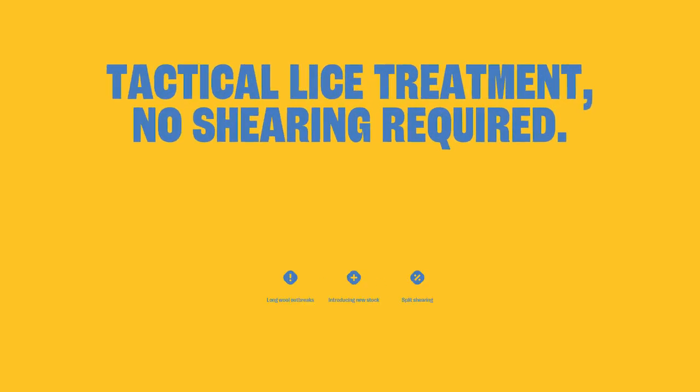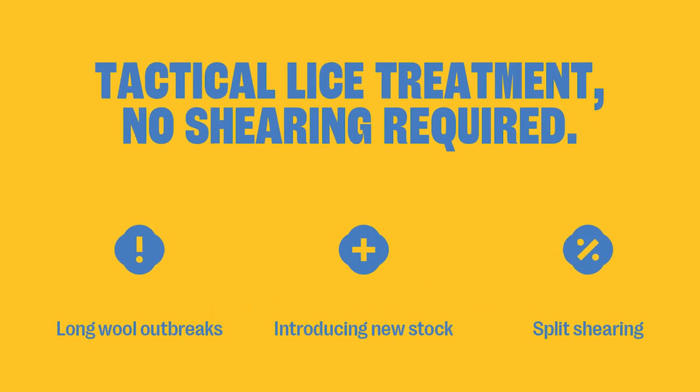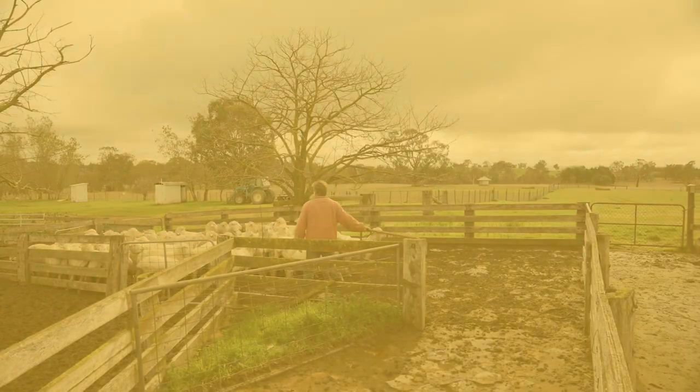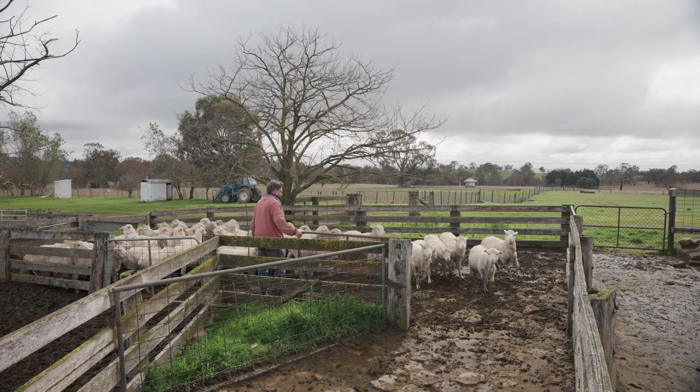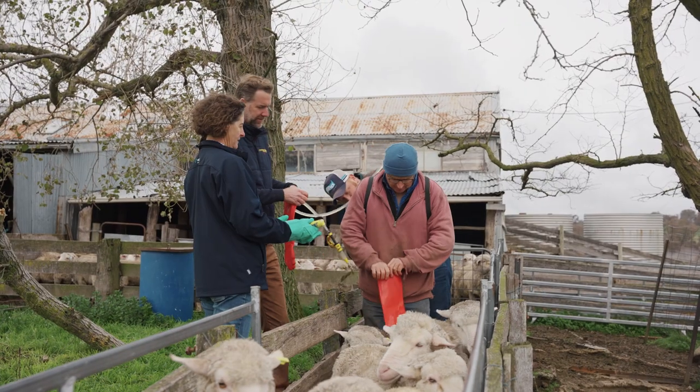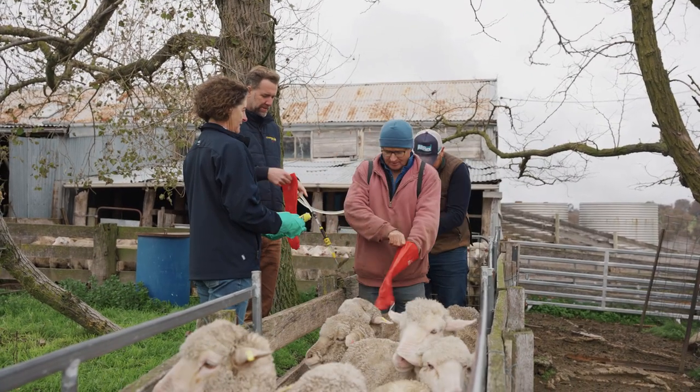Split shearing is common practice and often leads to lice outbreaks, because separately treated mobs have the potential to spread infestation between them throughout the year. Now, all management mobs can be treated at once regardless of wool length, while newly purchased sheep can be treated and quarantined from the rest of the flock with no shearing required.